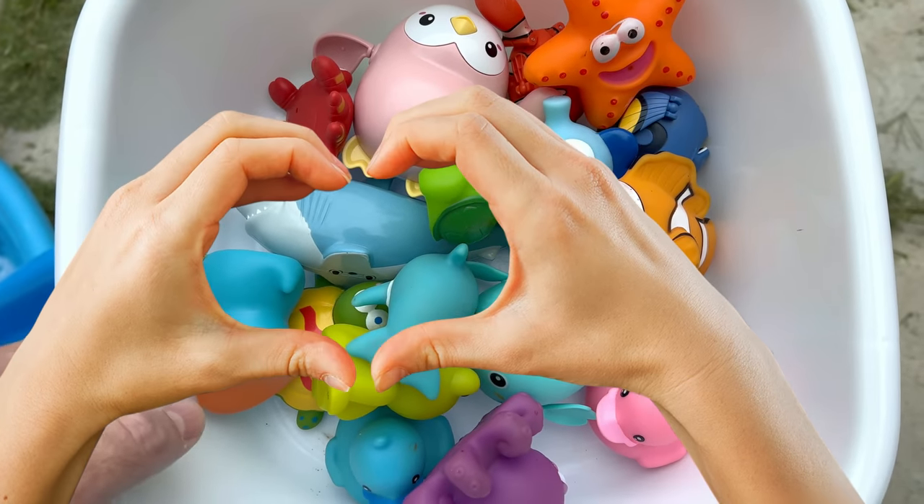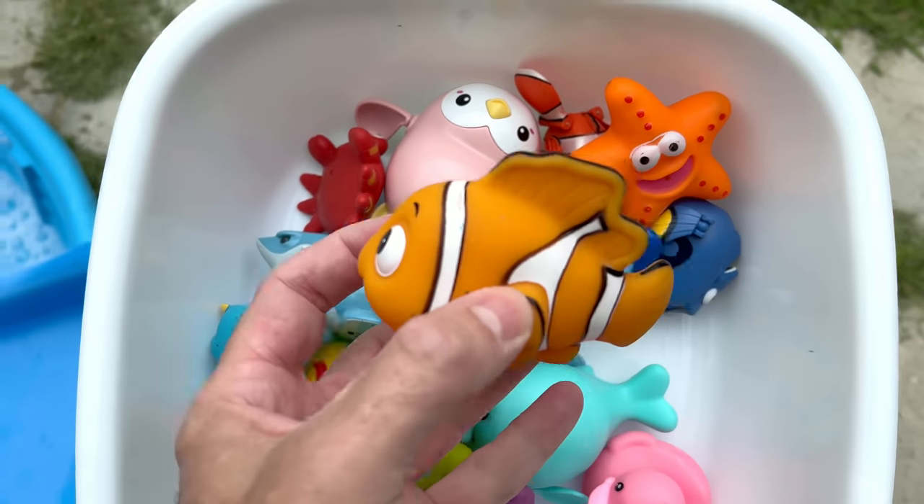Wow, look at all these sea animal toys. Let's put them down the slide.